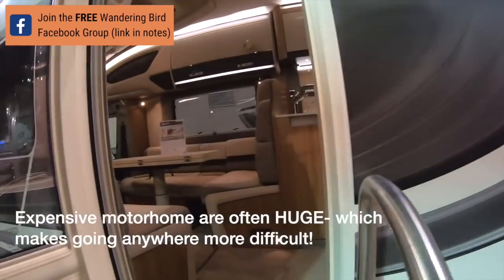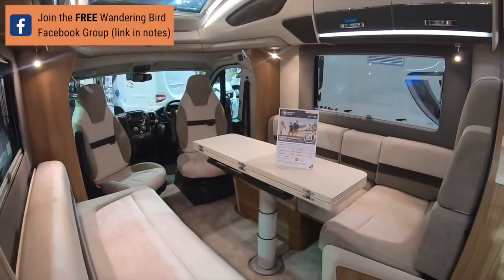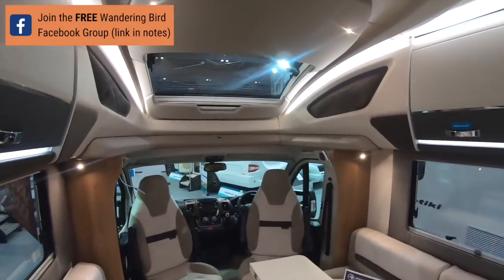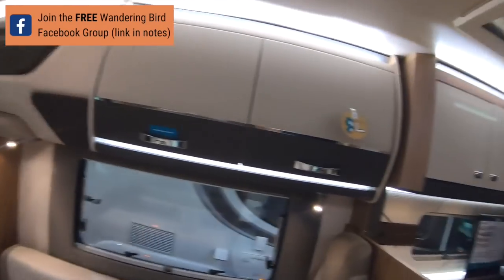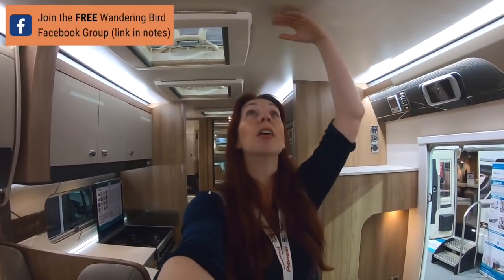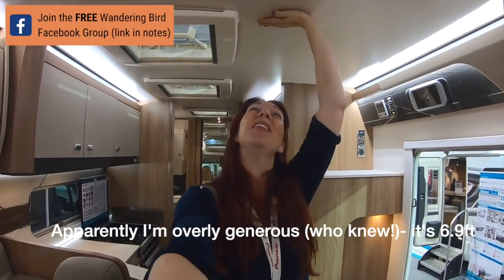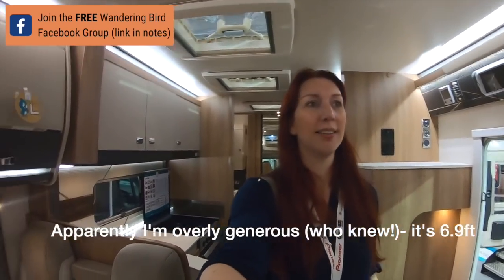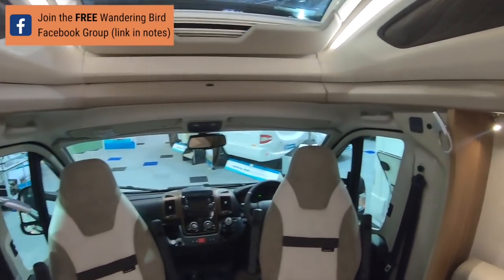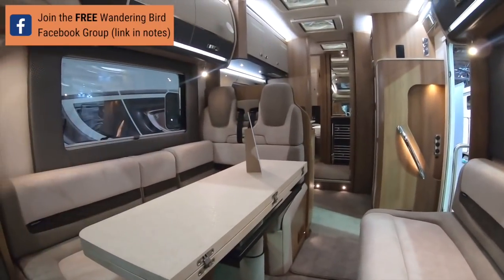I wonder how long it is - oh my goodness, nine meters, five tons! Nine meters, that's crazy. So lovely dinette area - look at the space and the headroom. I'm six foot, near enough like 5'11... jeepers, that's eight foot, maybe seven and a half to eight feet. It's huge, lovely upholstery. You've got four seatbelts.